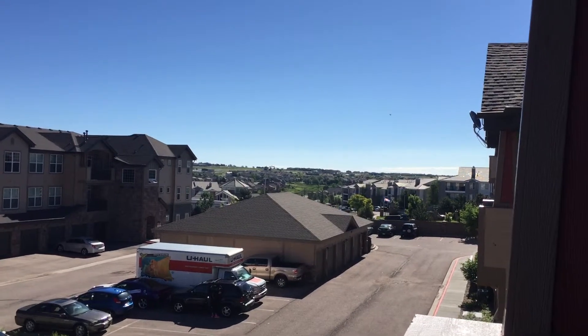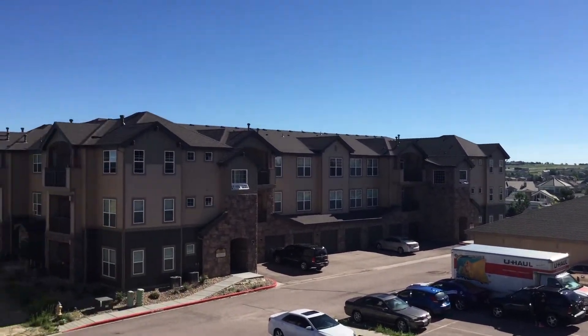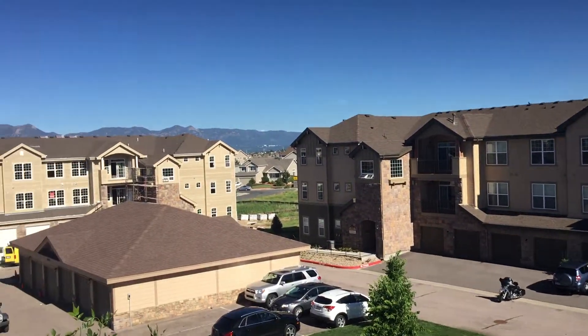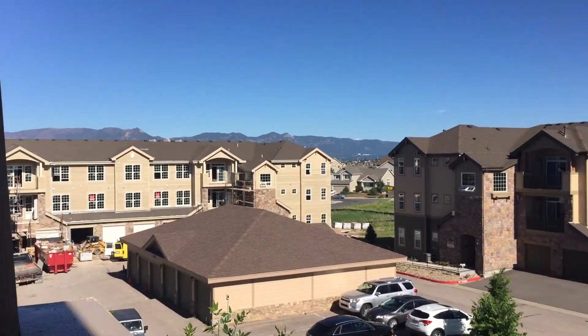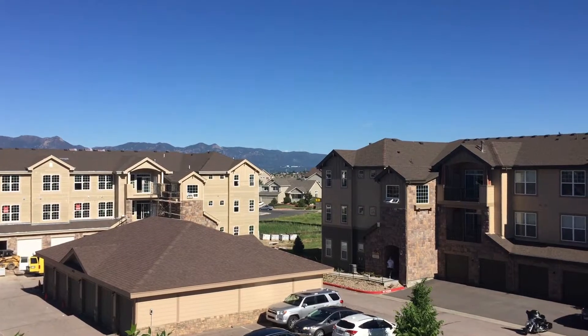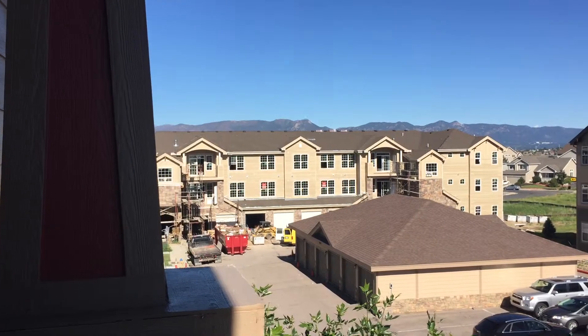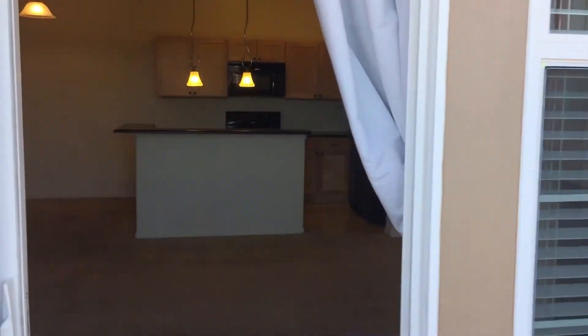They look much smaller on camera but in person the mountains are so much closer. That's out to the Northeast — Colorado Springs — and great views of the mountains there. A little white speck right in the middle, that's the Air Force Academy. It looks very close, so you have wonderful views of all the activity going on at the Air Force Academy, from the parachutes to the planes.